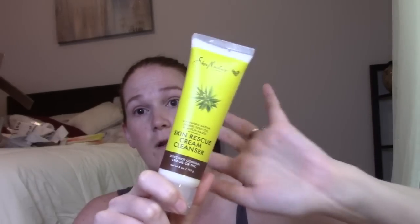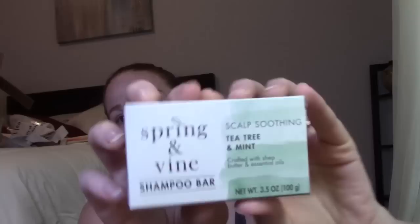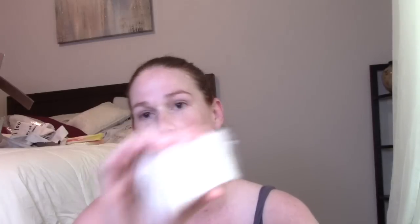It says cream cleanser, hydrates for healthy skin — follow up with rescue moisturizer. I like cream cleansers that are gentle and moisturizing, and this is full size for the whole body. Next item is the Spring & Vine scalp soothing tea tree and mint shampoo bar crafted with shea butter and essential oils. I've always wanted to try a shampoo bar. It's vegan and cruelty free, no synthetic fragrances, sustainable beauty — no big plastic bottle — and it's supposed to last as long as a full bottle of shampoo.